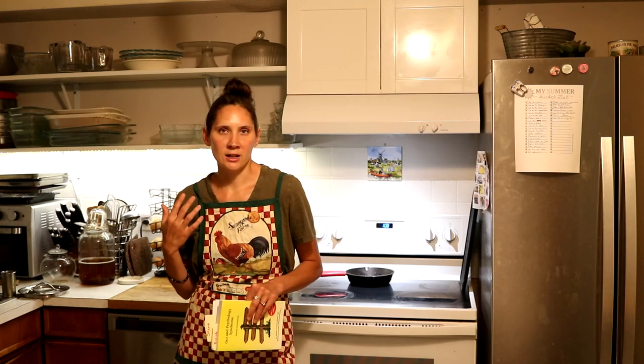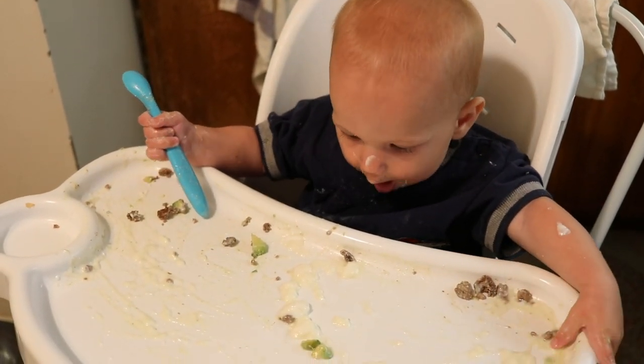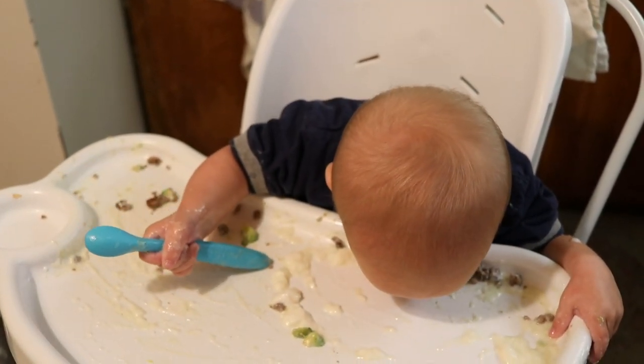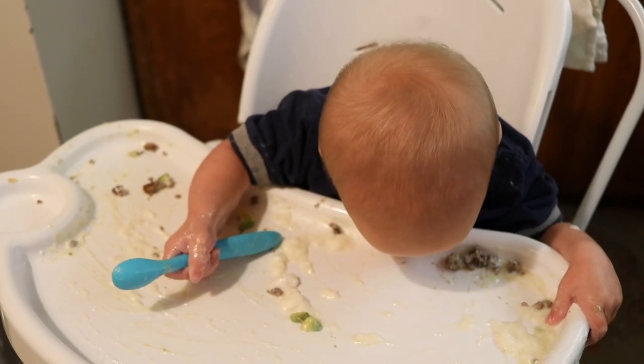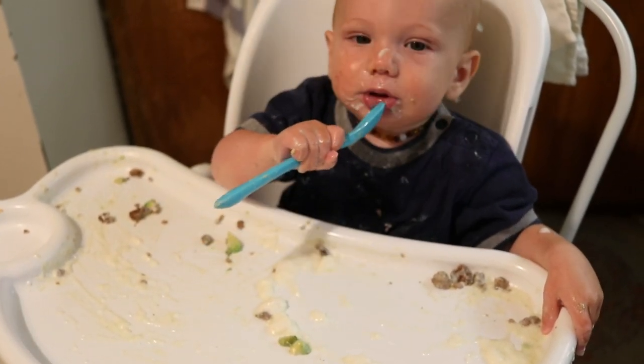One interesting thing that happens around this stage for my kids is that they are fine with being spoon-fed the purees for a while, and then always at some point around this time they start to not be interested in the spoon and become very interested in feeding themselves. At this point he's really hit that — he really isn't interested in being spoon-fed but he does really want to feed himself.